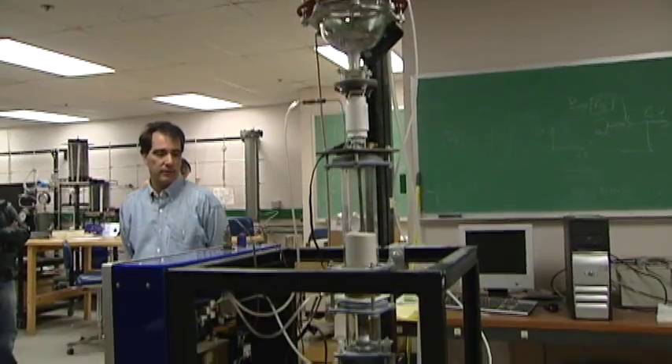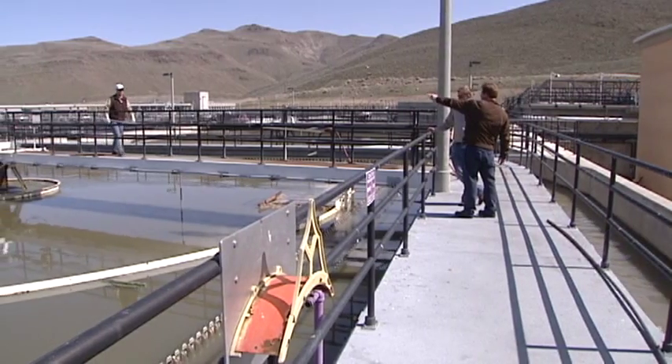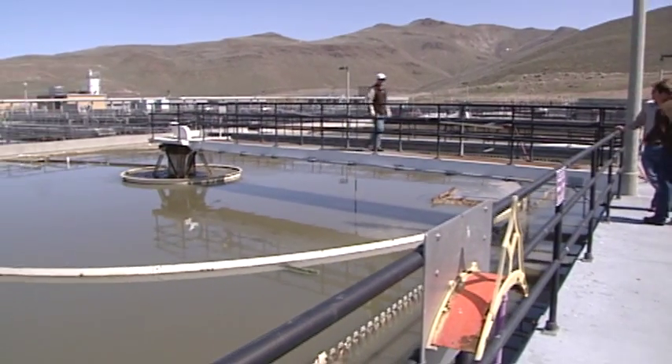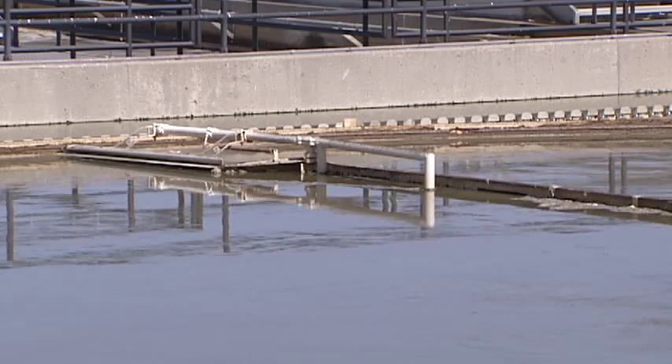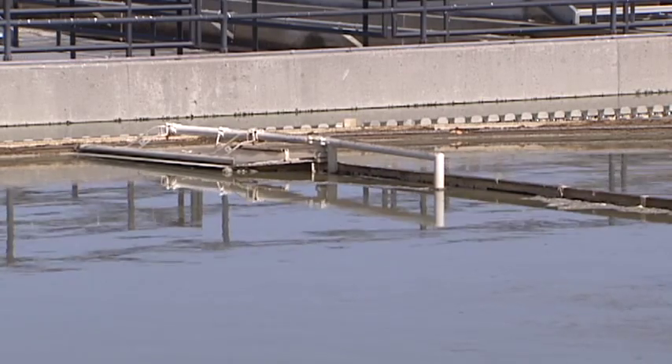The lab setup makes batches of powder, but this summer they'll have a setup at the sewage plant that makes fuel continuously. Researchers think they can make this technology available for worldwide use in about two years.